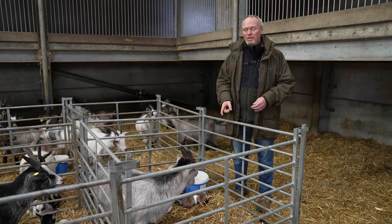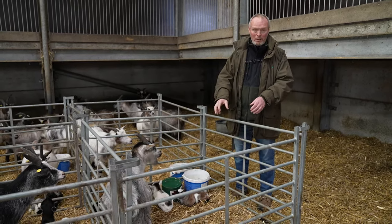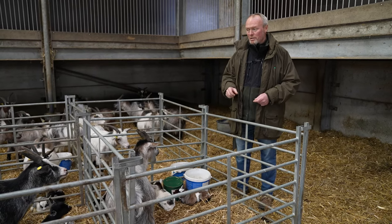So well done to Dale, well done to Amy. They certainly saved me a job running round the pen trying to catch them and get her back in here. So that went really, really nicely.